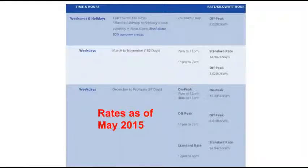As of right now — this is May 2015 — these are the rates for the time of day use program. During weekends and holidays, you've got 8.02 cents per kilowatt hour, and that's 24 hours a day, all weekends, all holidays — 116 days a year. During weekdays we've got two different splits. In the winter time, which is December to February, the peak rate goes up to 19.305 cents, but you still get the discounted rate in the evenings, weekends and holidays.